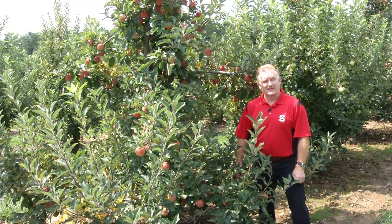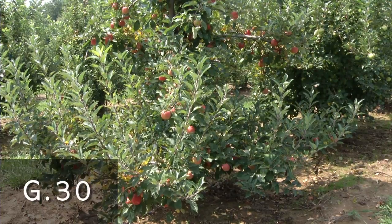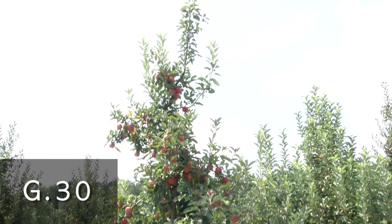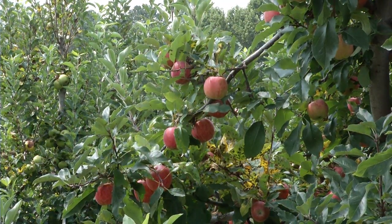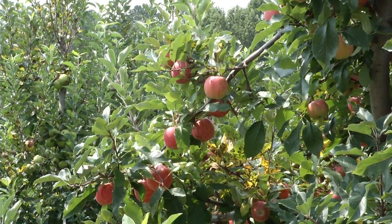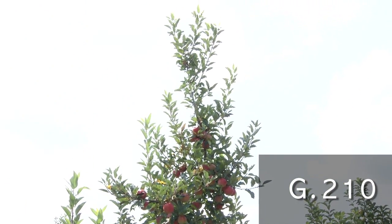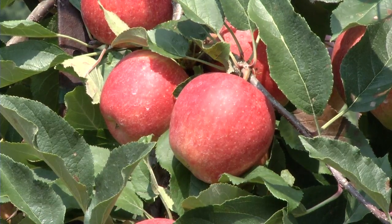Another promising semi-dwarf rootstock in our evaluation is G30. G30 produces a tree approximately 65 percent of a full-sized tree and performs very well in replant sites; however, there are some nursery production issues at this point that may limit its commercial availability. Another semi-dwarfing rootstock is G210, which produces a tree approximately 60 to 65 percent of full size and is very resistant to both fire blight and replant disorders.